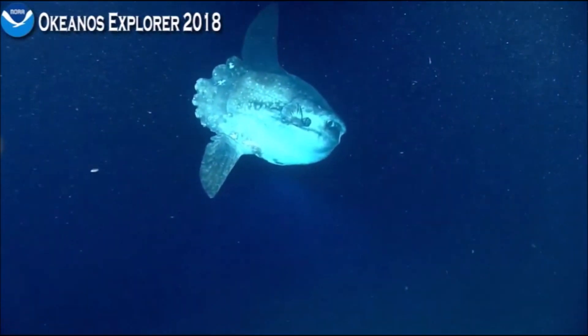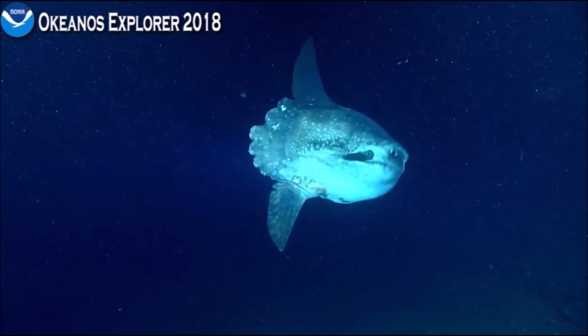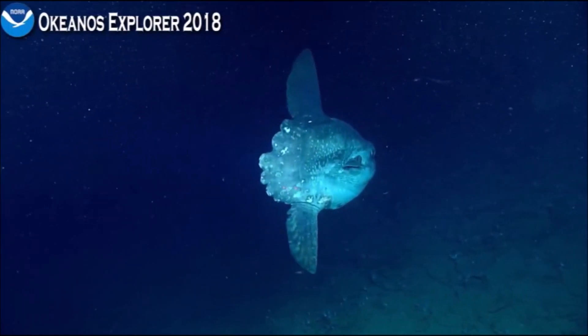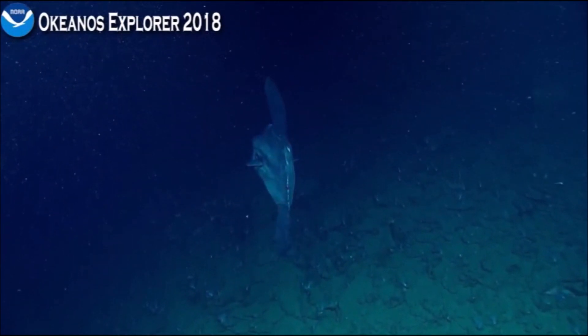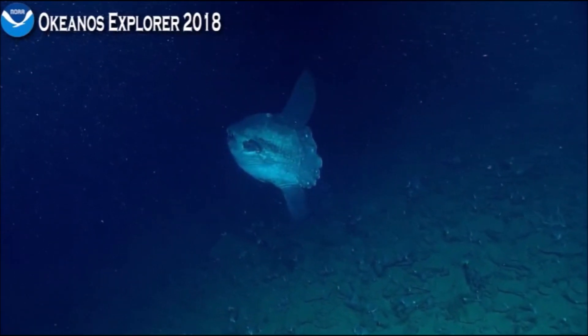Oh my goodness, that's so exciting! It is great to see it at depth. Once in a while you see these at the surface, and it's very exciting, but this is even better. So exciting. Aren't we lucky. Wow! That is so graceful.